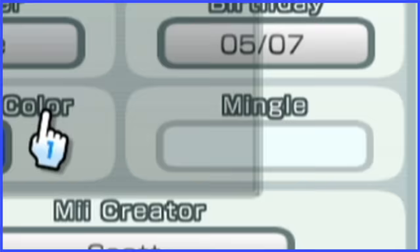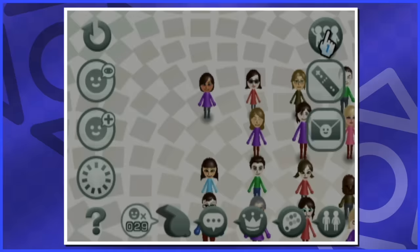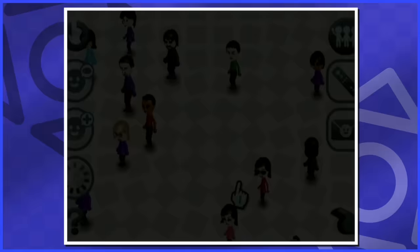Final question — do we want this Mii to mingle? To mingle means you'll let this Mii go to your friend's Mii channels and appear in the Mii parade. What's the Mii parade? So when you save your Mii, they're plastered in the Mii plaza — purgatory if you will.